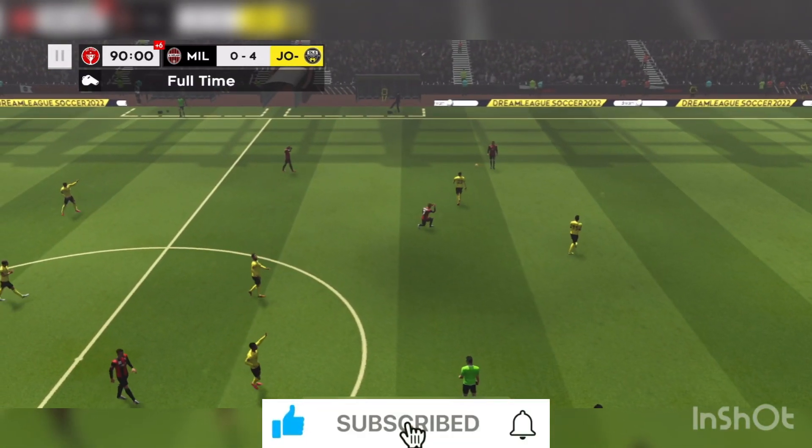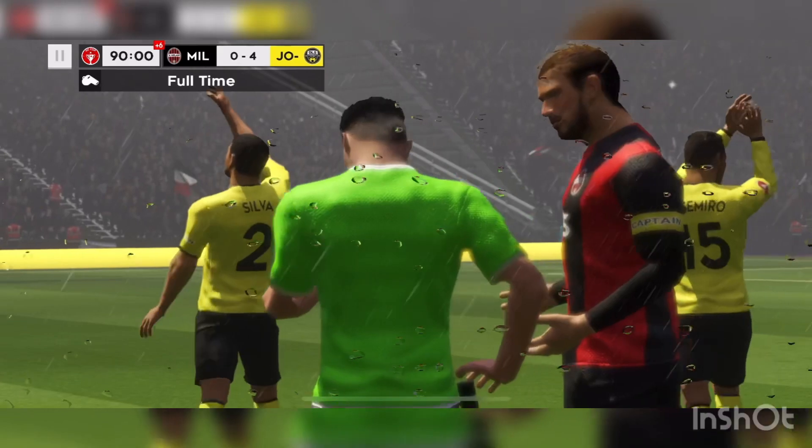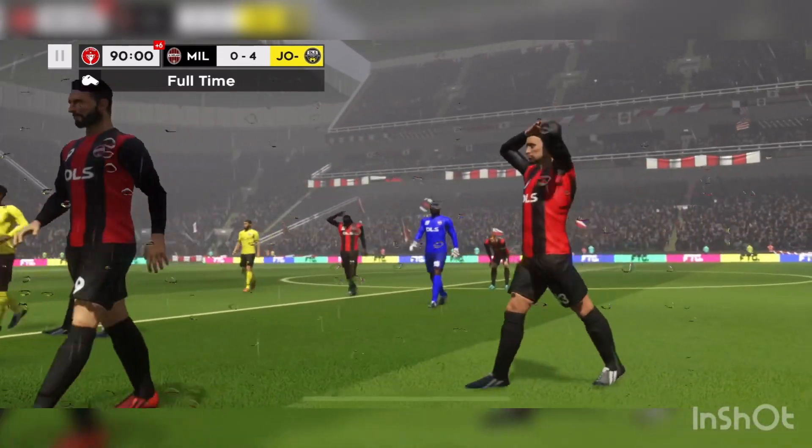And that's it. This team will surely be favourites to lift the trophy now. They're only one game away.